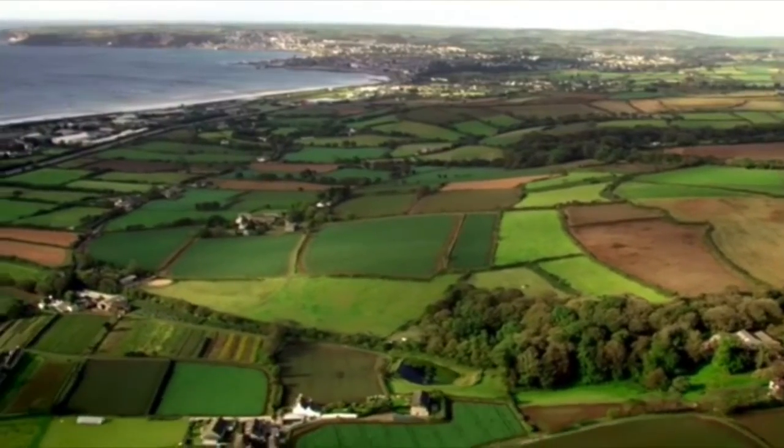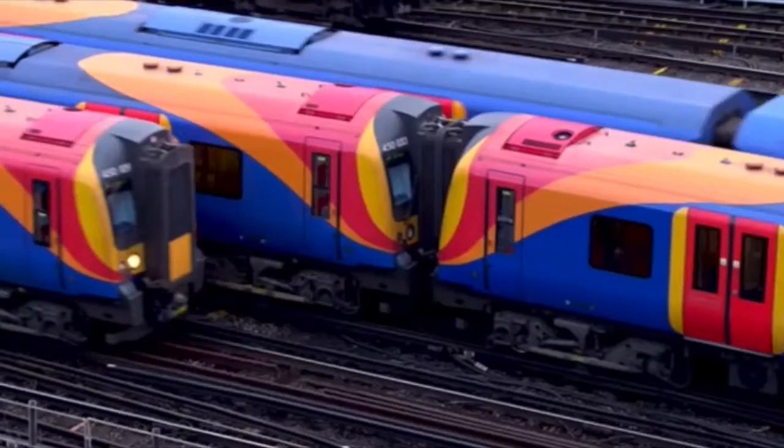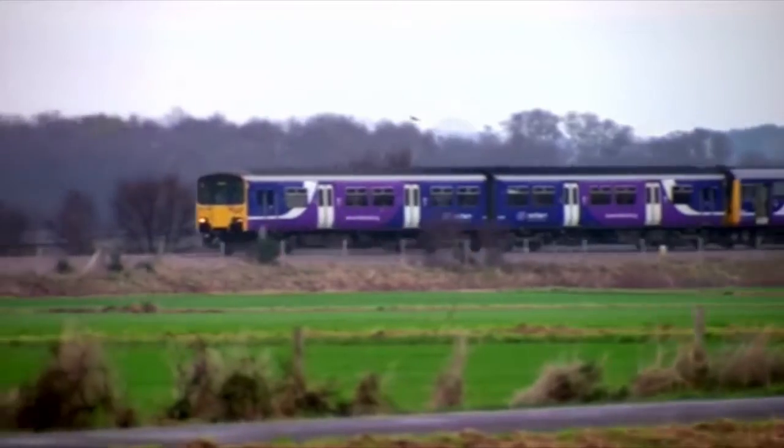Woodland once covered most of Britain, but now it's down to just 11%. And as our population increases, so does all of our infrastructure, crisscrossing all those natural habitats.